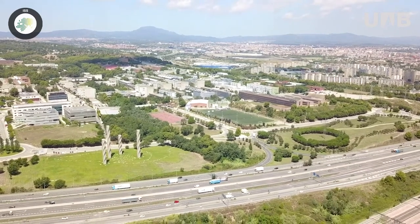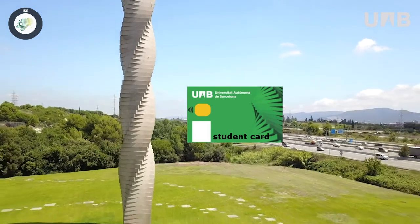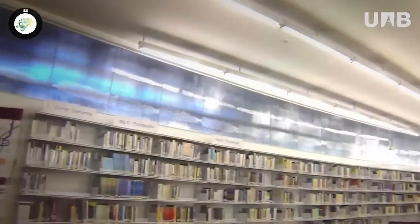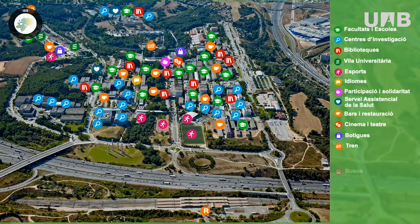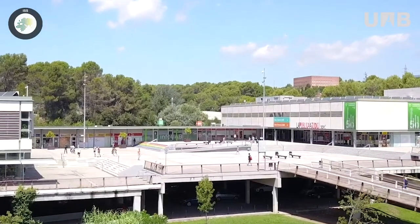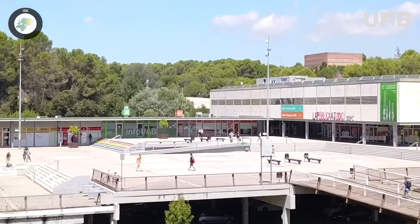The UAB has some other services available for everyone. The UAB student card is your ID as a UAB student. You can use it in any of the UAB libraries for borrowing books and accessing different library services. Additionally, you will have extra discounts in places like museums, cinemas, theatres, and more. This card must be applied for after your enrollment at the UAB faculty at the Banco Santander, which you will find in the Civic Square at the UAB.